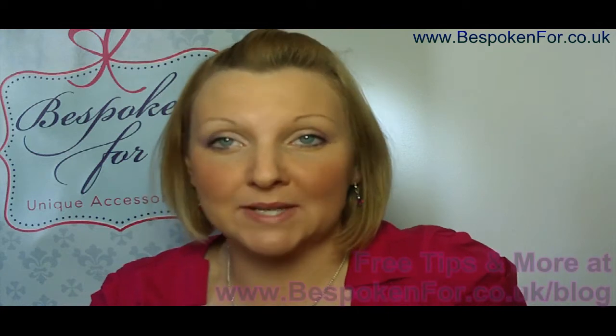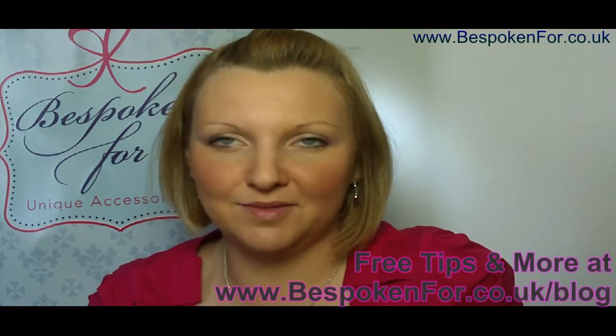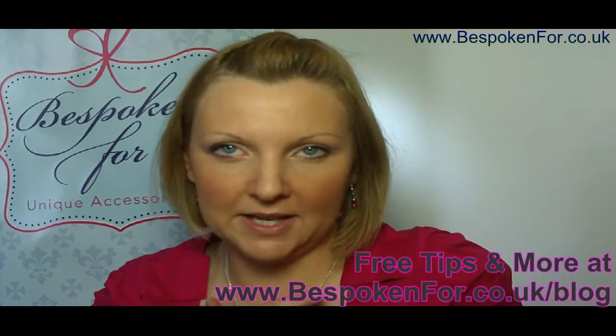Hello, I'm Jenny from Bespoken 4 and today I want to give you a few tips on choosing a necklace to go with your outfit. Now when you're looking at necklaces, the thing that you really need to look at is the neckline of your outfit.